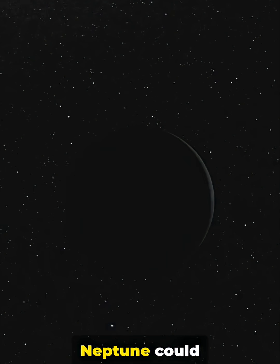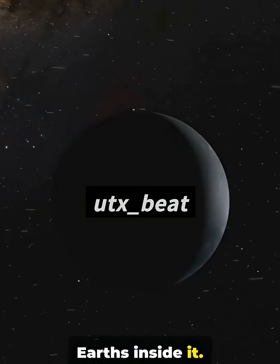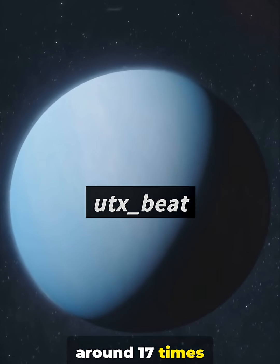But volume tells the real story. Neptune could swallow about 57 Earths inside it. Mass-wise, it's around 17 times heavier than Earth.